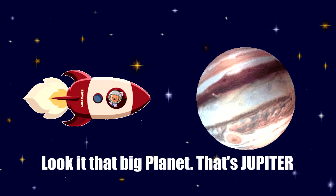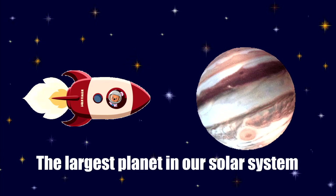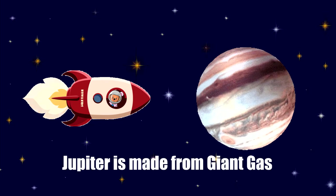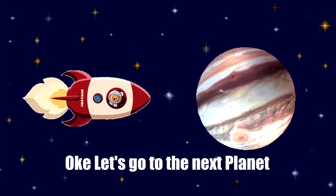Look at that big planet. That's Jupiter, the largest planet in our solar system. Repeat after me: Jupiter. Jupiter is made from giant gas. Okay, let's go to the next planet.